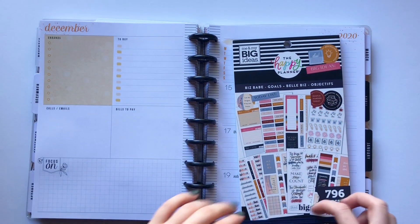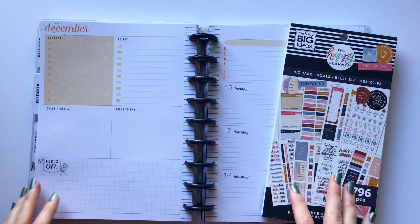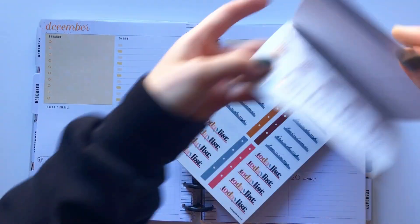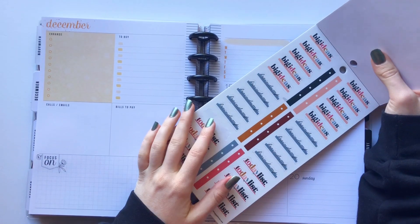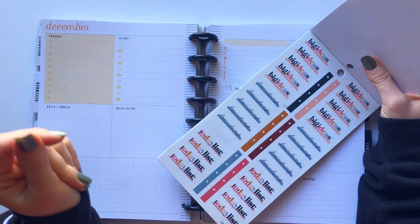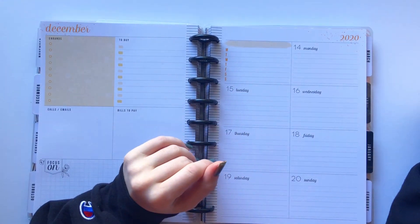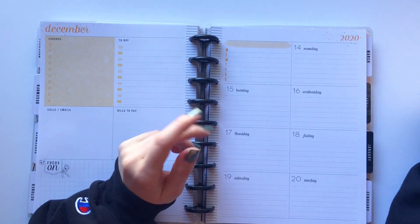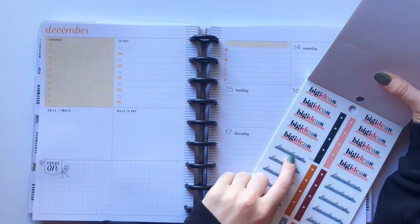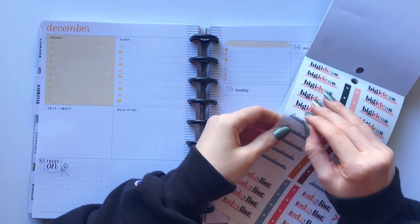I saw a spread from Mary Ellen at Planning with Bumble — she used the Biz Babe stickers in her classic dashboard, and it just clicked for me. She had a brain dump list, and what a simple concept. I need a brain dump because this week I'm planning on going home for the holidays, so I need all my social media posts planned out and everything filmed.